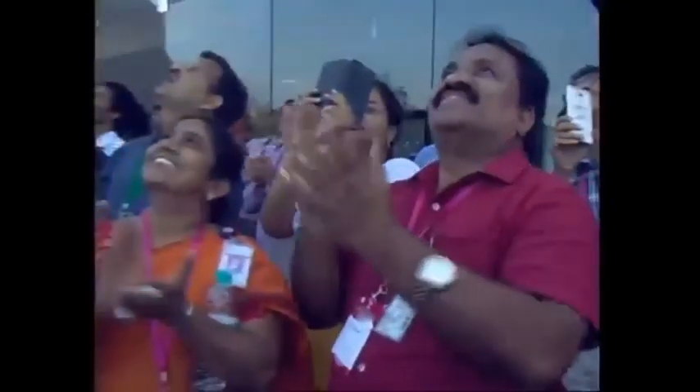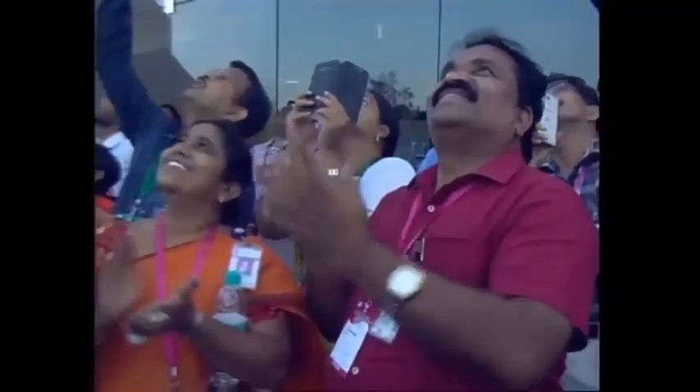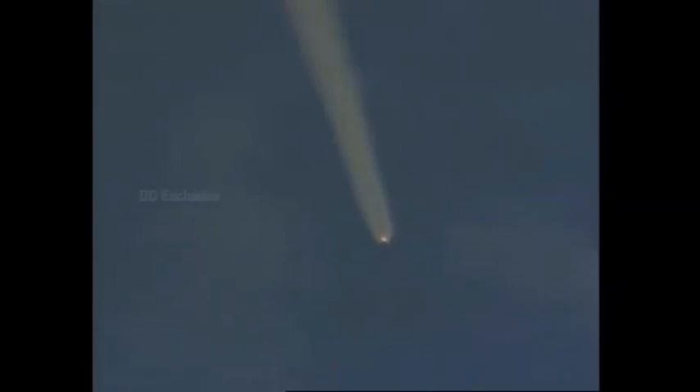L110 ignited. The L110 booster has been ignited at exactly 114.9 seconds. The vehicle is at an altitude of around 51.5 kilometers. Performance normal. L40 ignition and performance has been indicated normal.